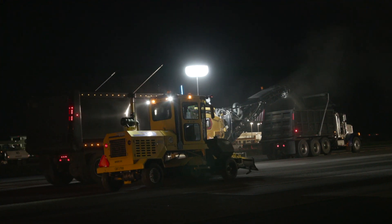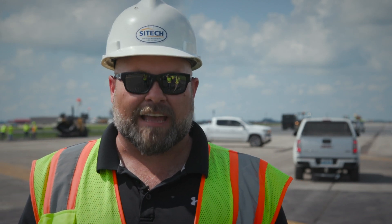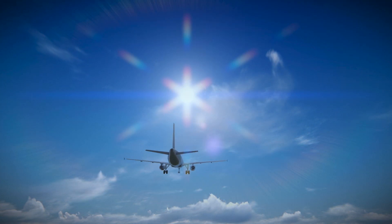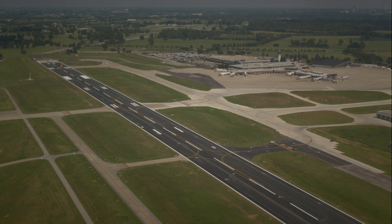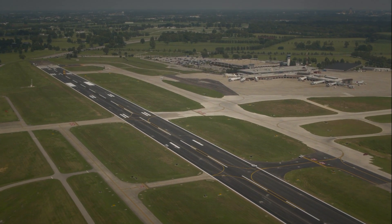The logistics on a project with this many moving parts, this many different contractors — it was an incredible feat of partnership that everybody could coordinate and make this happen. The Lexington Bluegrass Airport reopened two hours early on Sunday afternoon. Using 3D milling precision to achieve 2D paving perfection provided a very viable option for future runway repaving.